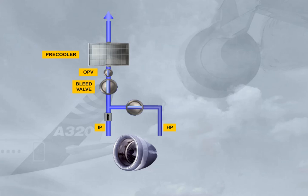Note: an over-pressure valve, OPV, will automatically close in case of a pressure regulation problem.